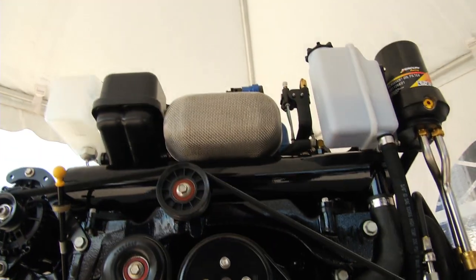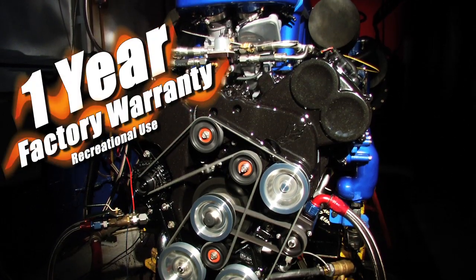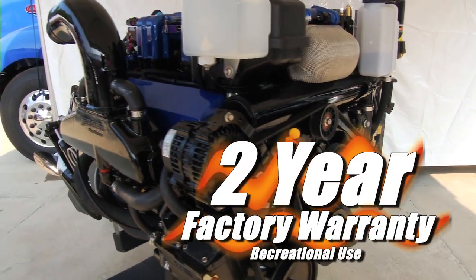This engine is qualified for a two-year recreational warranty. That's a departure from what we've done, but we've tried to stretch the envelope as best we can on warranties. We've got all of our product line, all the way up to a 1350, covered under a one-year factory warranty for recreational use. This engine actually has a two-year factory warranty for recreational use.